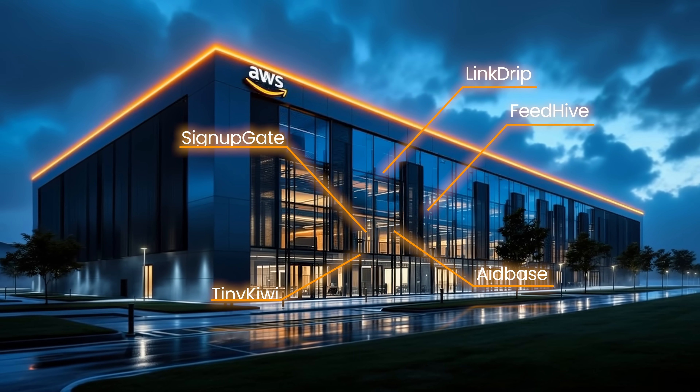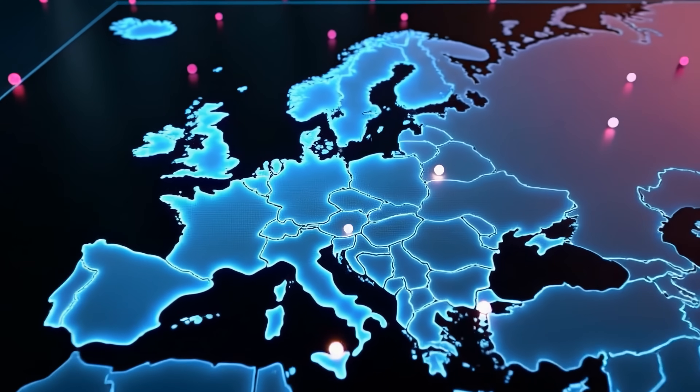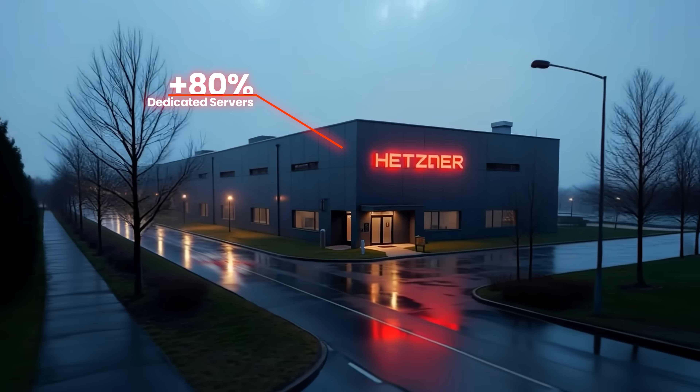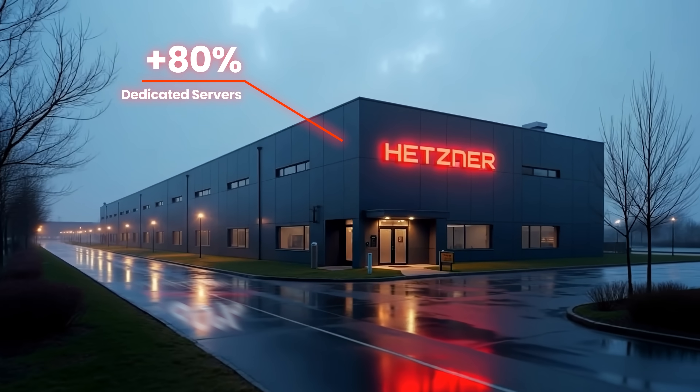Until recently, all of my SaaS products were running entirely on AWS. But at the beginning of this year, I started moving everything to run on dedicated bare metal servers hosted by a small German company called Hetzner. 80% of my systems now run on dedicated servers using open source software, with only about 20% left in the cloud. And this has been a truly pivotal moment for my business.